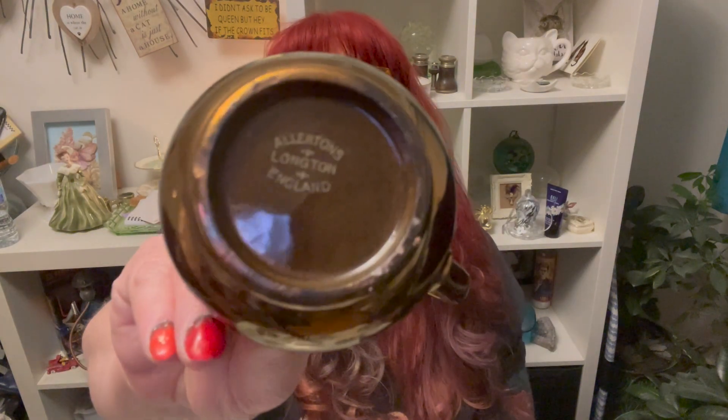I got one more thing at Fusion Antiques. I've gotten these in the past and I love them - these copper-painted ceramics. It's ceramic but it looks coppery, and it is Allerton's London England. I like these - I have sold them in the past and they sell quite quickly, so I went ahead and picked those up.